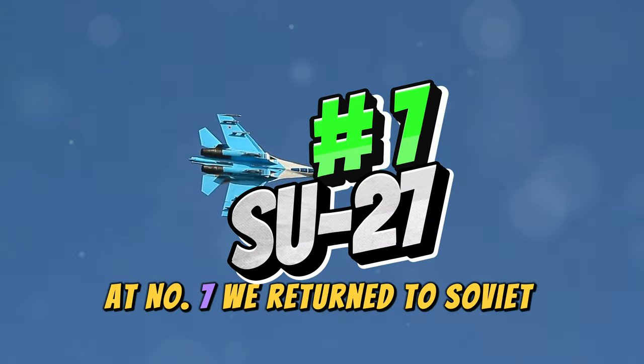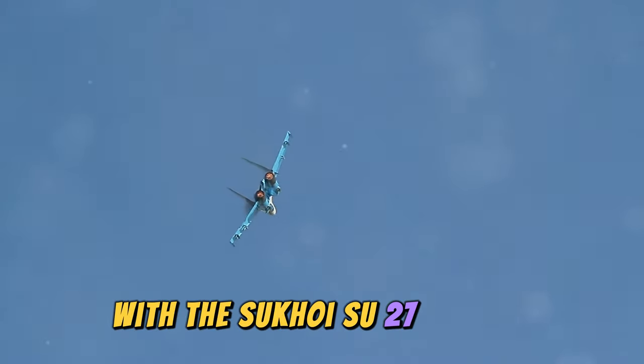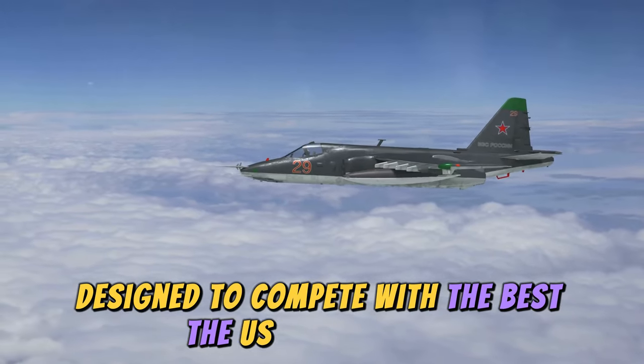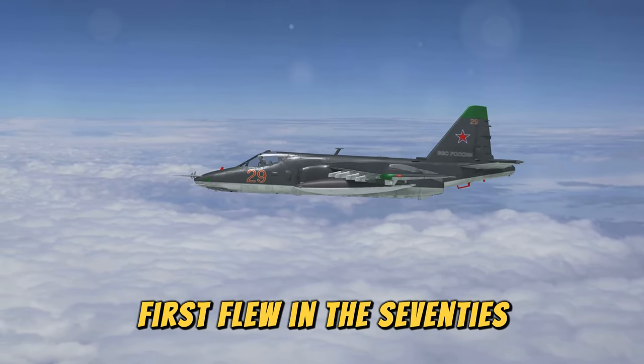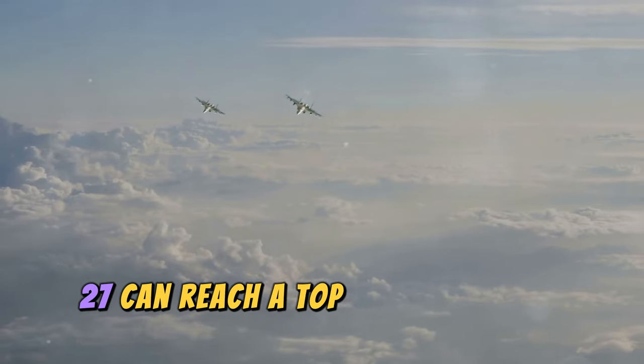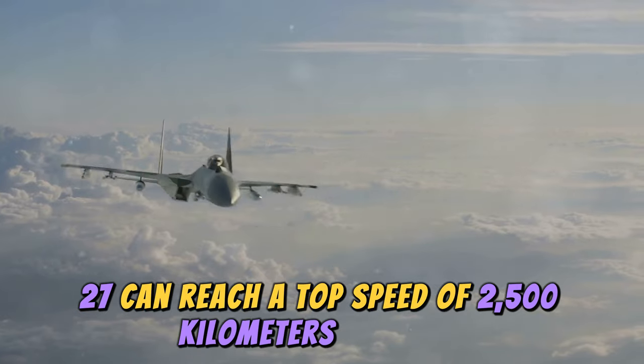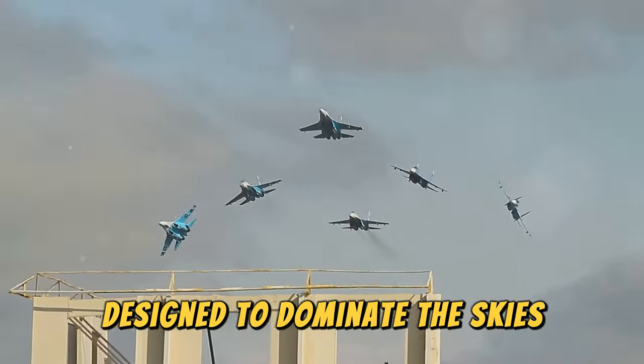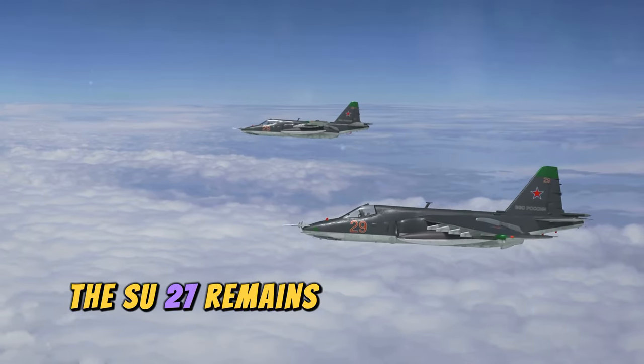At number seven, we return to Soviet engineering with the Sukhoi Su-27 Flanker. This aircraft, designed to compete with the best the US had to offer, first flew in the 70s. The Su-27 can reach a top speed of 2,500 kilometers per hour. It was built for air superiority, designed to dominate the skies.